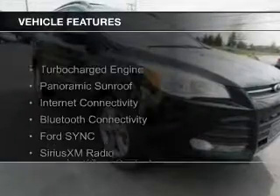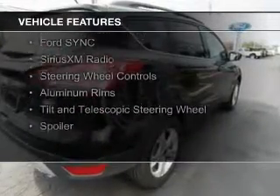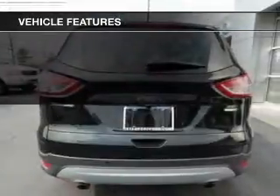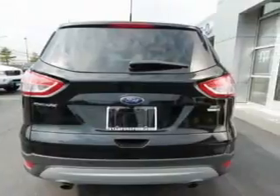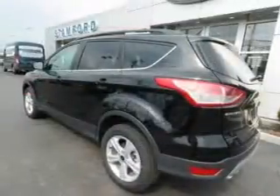The features include a turbocharger, a panoramic sunroof, internet connectivity, Bluetooth connectivity, Ford Sync voice activation, Sirius XM satellite radio, steering wheel controls, aluminum rims, and a tilt and telescopic steering wheel.